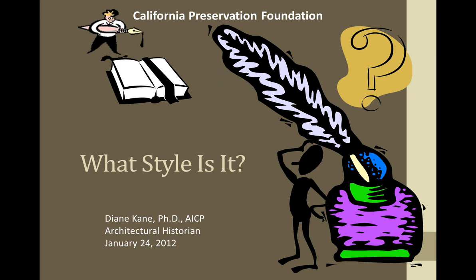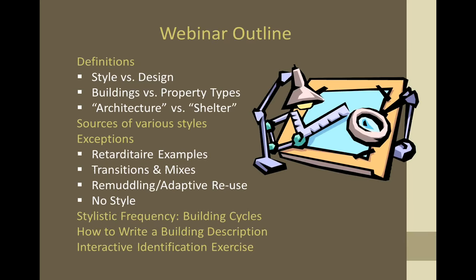Thank you very much, Jennifer. It's a pleasure to be here. Welcome to all of you out in webinar land. Thank you for joining us today on the second half of our discussion on what style is it. I was asked whether this is the same lecture that some of you may have heard a few weeks ago, and I assure you it is not, although there are some aspects that we'll be looking at that will reinforce what we looked at a couple of weeks ago. So let's take a look at what we are going to be talking about today.